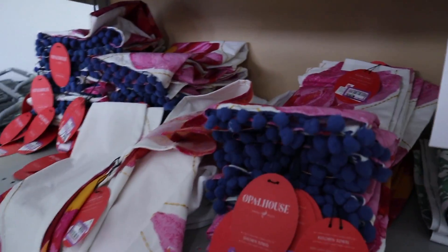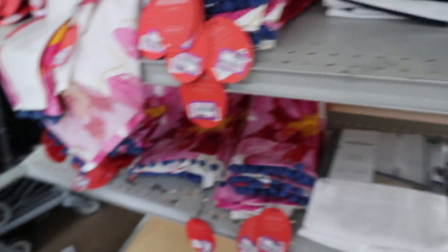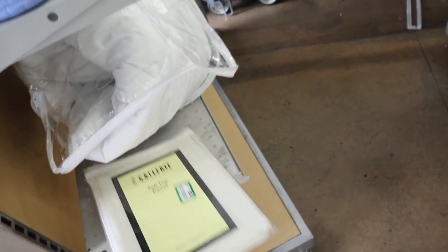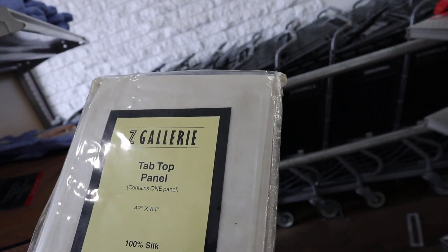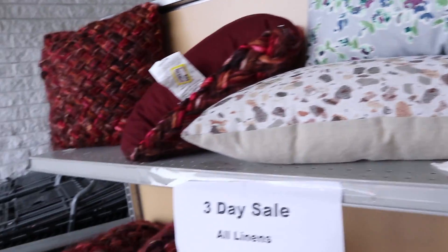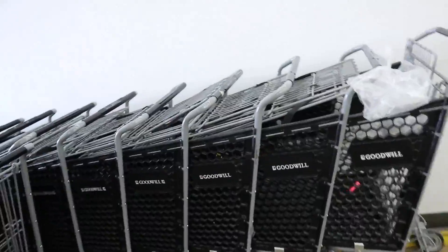Linens are half off. I bought a bunch of these the other day — well, aka yesterday. The gallery tab top panel. Silk. I did not know that Big Buddha made shoes. I'm going to grab a cart.